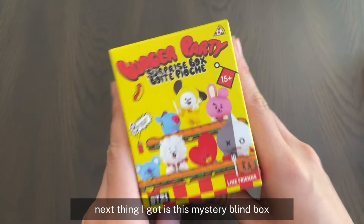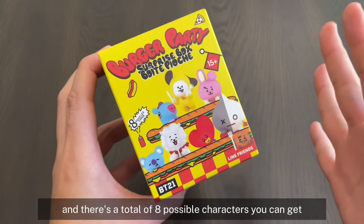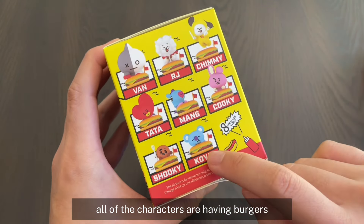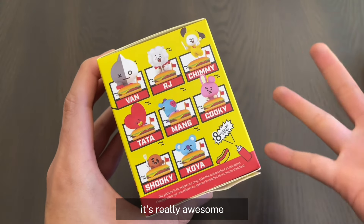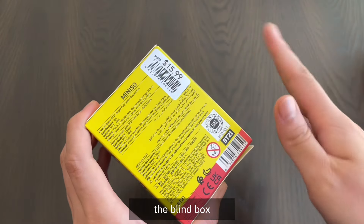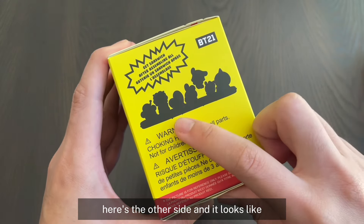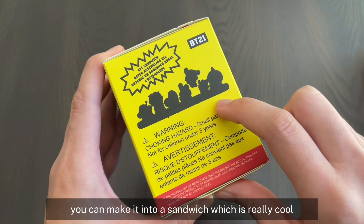Next thing I got is this mystery blind box. This is the burger party edition, and it's a total of eight possible characters you can get. Here's what the box looks like — it's super adorable. All of the characters are having burgers. I love the colors and the concept. This item is a little bit pricey at $15.99. However, the blind box items at Minasau are usually pretty high quality. And it looks like if you're able to collect all eight of them, you can make it into a sandwich, which is really cool.